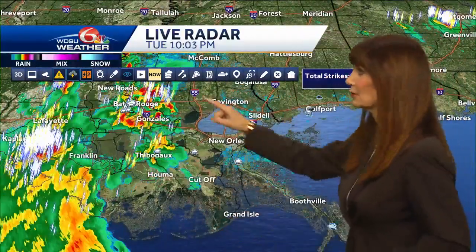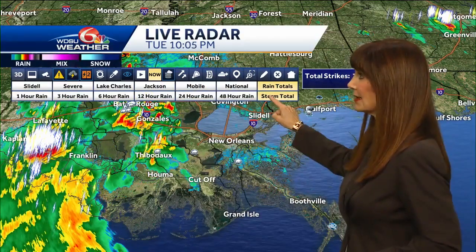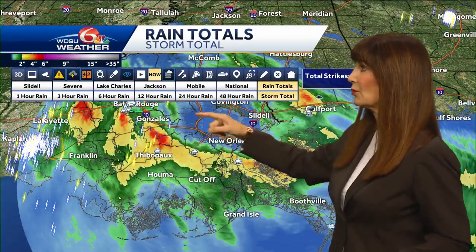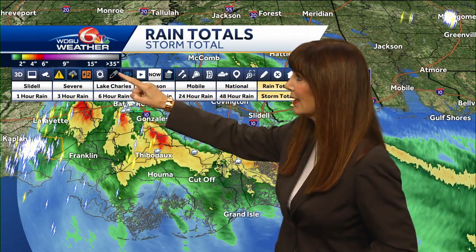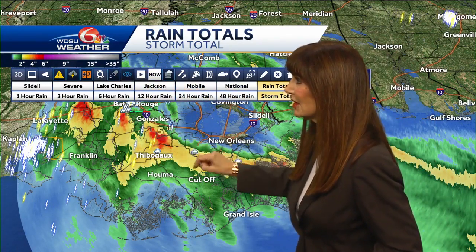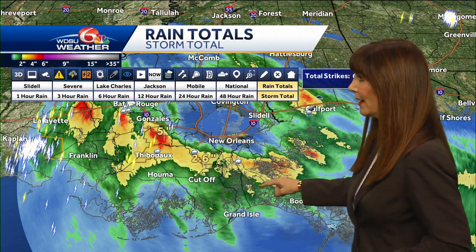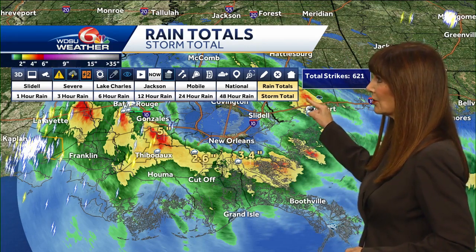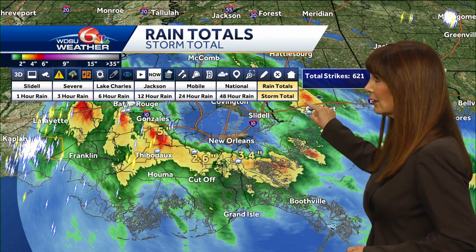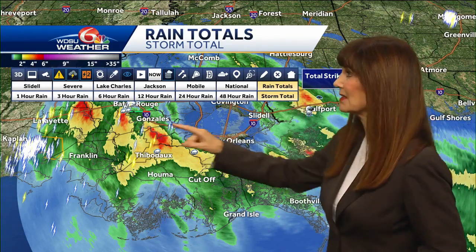So how much rain did we get? Some areas really did get some locally heavy rain. Near Thibodaux, it was five inches. There was really heavy rain over by Cutoff, and then into the central portion of Plaquemines Parish as well, just into Gulfport - that was about four inches of rain. So we did have some serious rain.